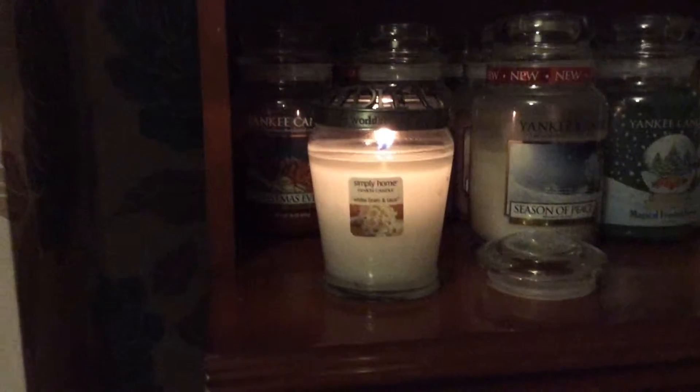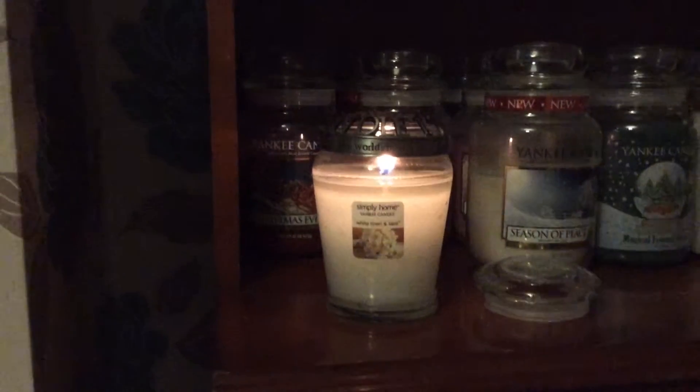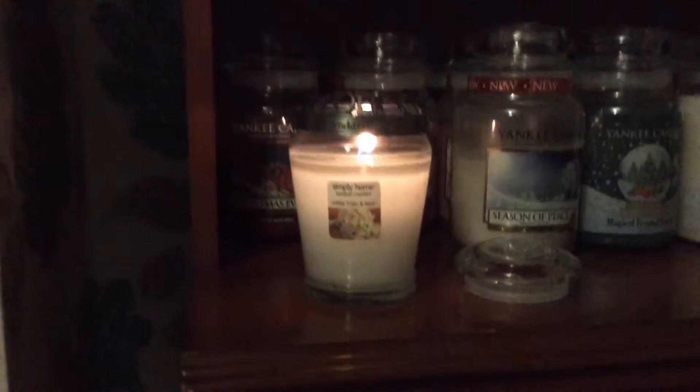Hi Yankee Candle fans, I've decided that I'm going to do a video every day of what I'm burning — well, that's the plan anyway.